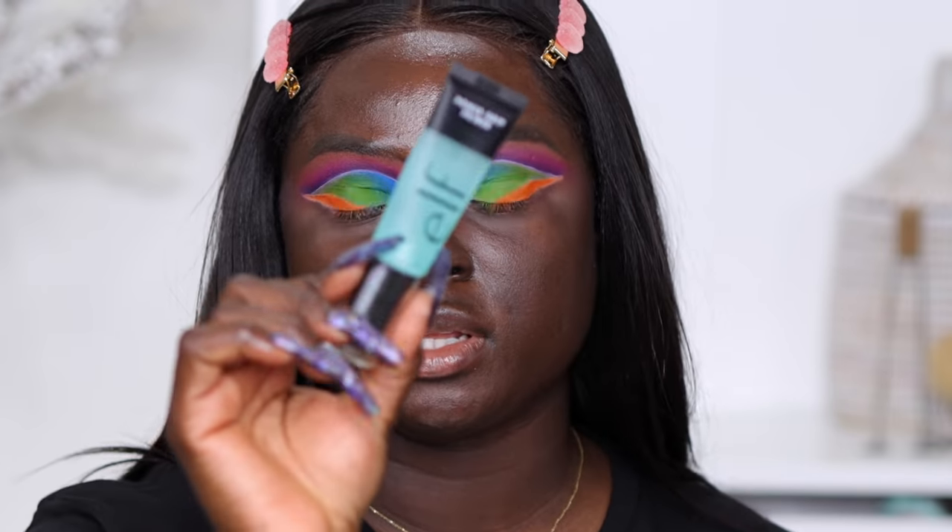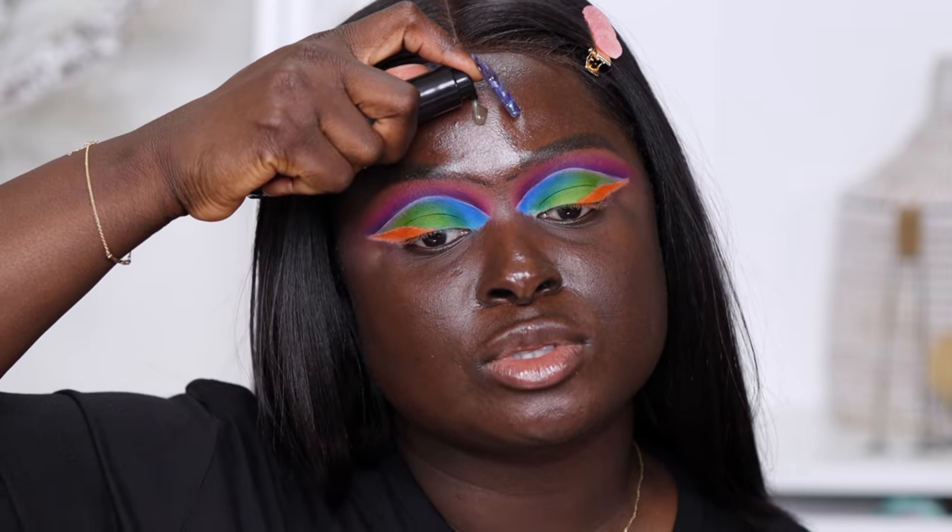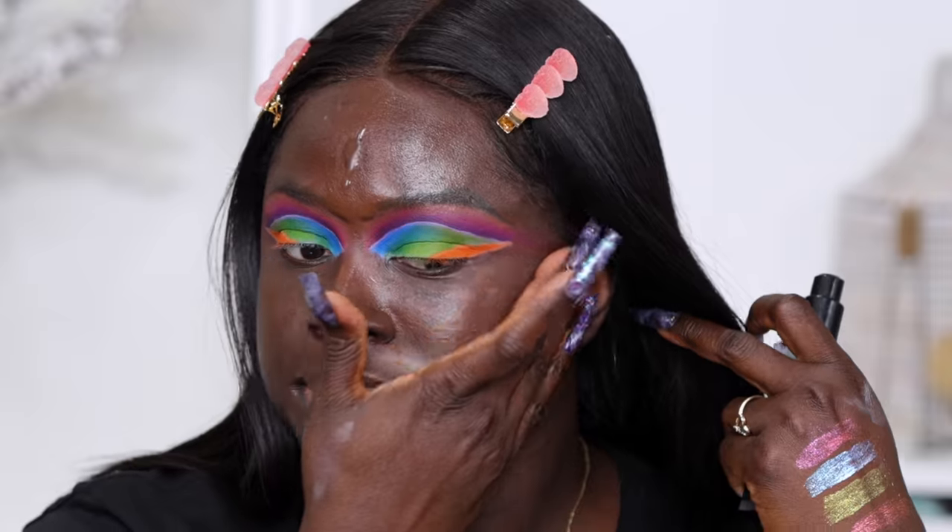I'm going to use shade 25 as my foundation shade and shade 21 as my blotting powder. Now I'm going in with the ELF Power Grip Primer - if you haven't seen my review on this primer I'll leave it linked below. This primer is very thick and has a lot of grip to it. I really loved how it worked with liquid foundation, and now I'm really interested to see how it's going to work with a powder foundation.